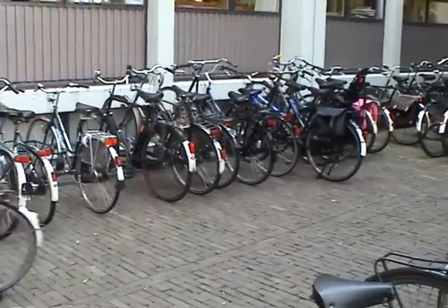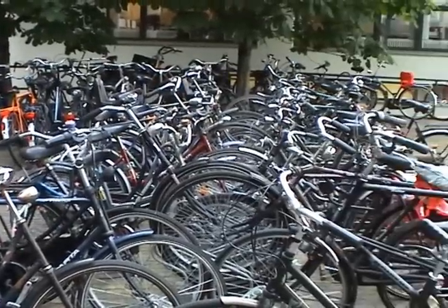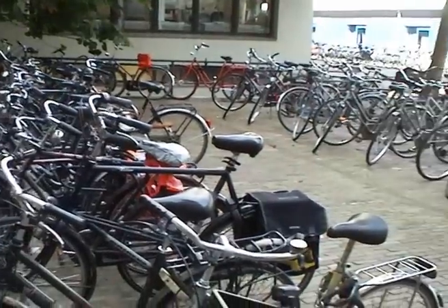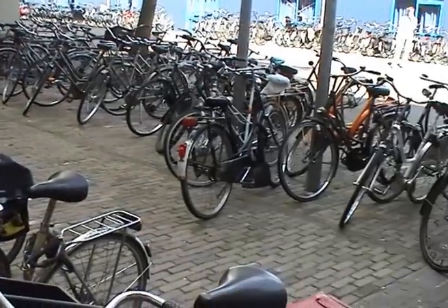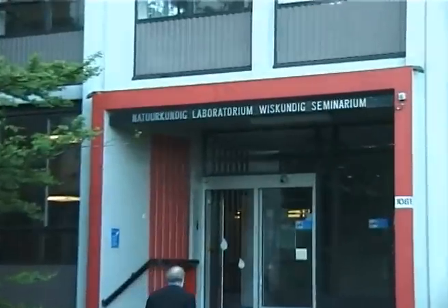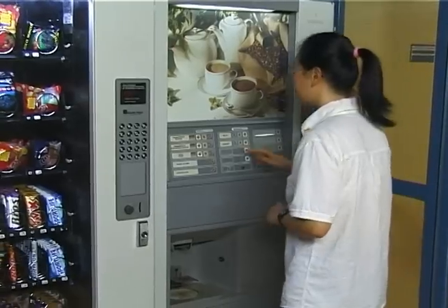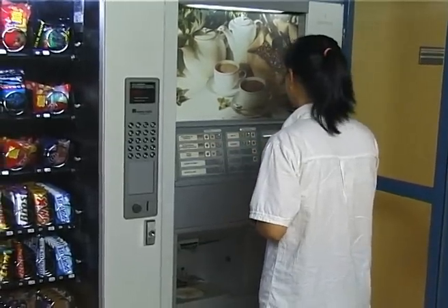Many students come to the university by bicycle. Here's the computer science entrance. Let's go in and see what goes on there. For many students, the first thing they do in the morning is get some coffee.